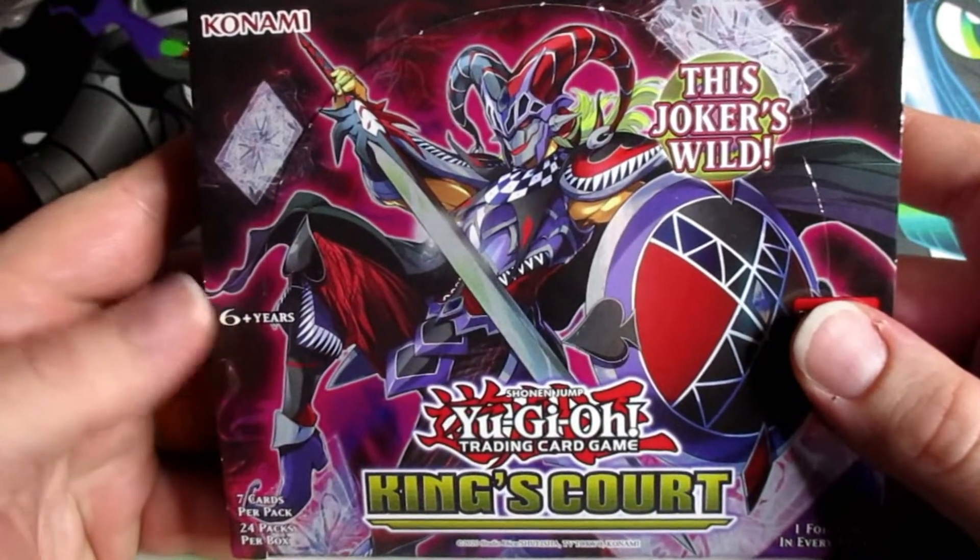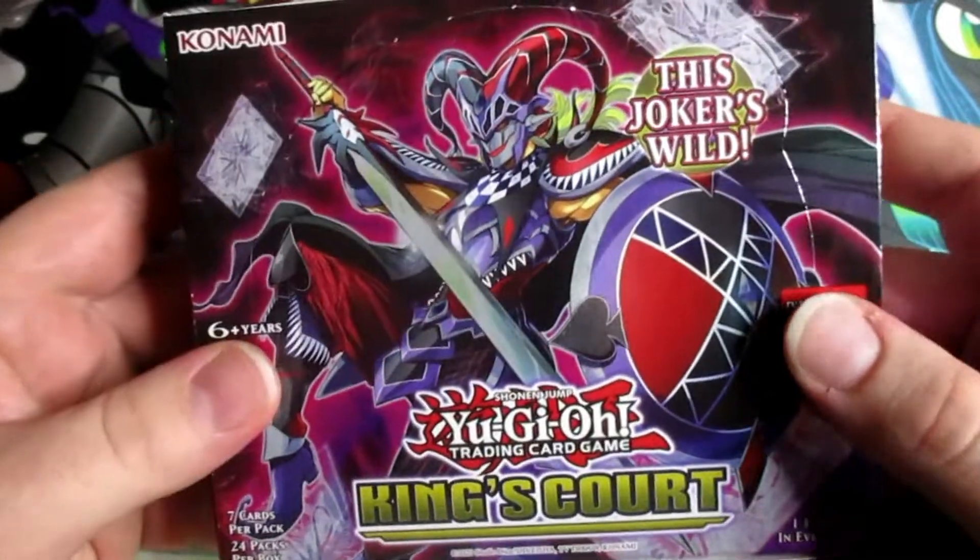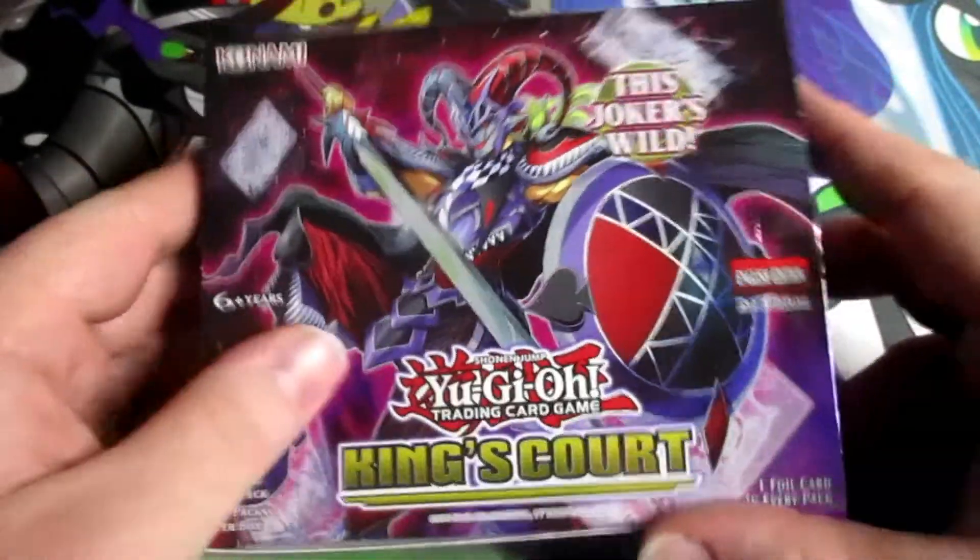Hey what's up YouTube, it's Sam from Team Shake Snake here coming at you with another box opening — going with King's Court this time.